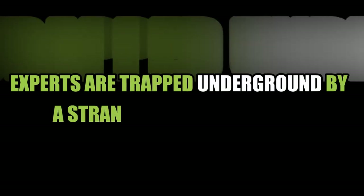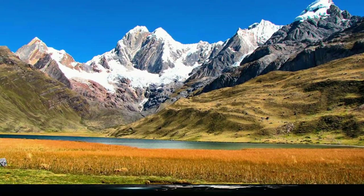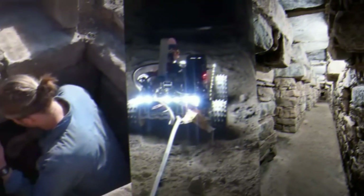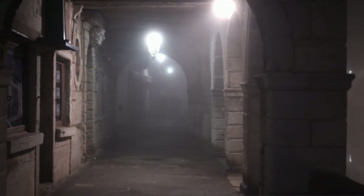Experts are exploring underground by a strange network of tubes. It is made of stones and is 3,000 years old, located in the Peruvian Andes. Scientists send a small robot with four wheels, a camera, and lights down a narrow path that is too small for a person to fit through.